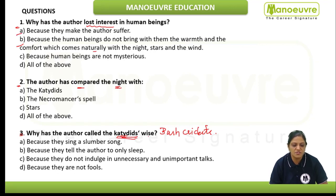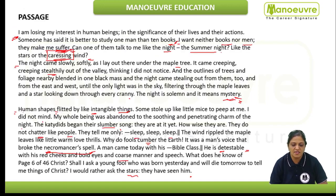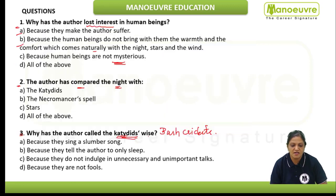The next option: because human beings are not mysterious. This also is an inference from the passage. We can see the night is solemn and it means mystery — the night is mysterious. The author is emphasizing that the night is mysterious, so it is inferred that human beings are not mysterious. So "all of the above" is the correct answer — this is a purely inference-based question.